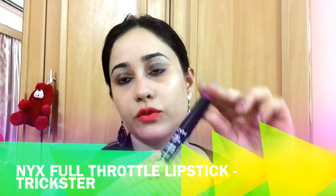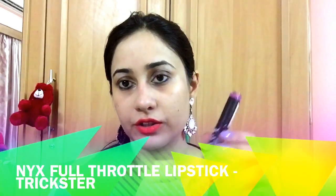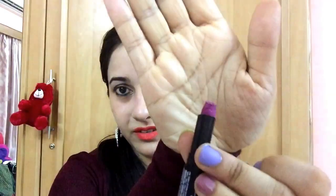The second shade I bought is again the Full Throttle, in the shade Trickster, which is a nice deep purple sort of shade. I just opened it and it's damaged from the top, as you can see. That sucks — it's pretty badly damaged.